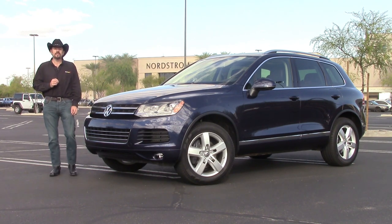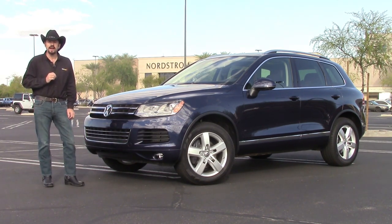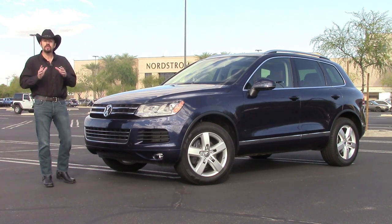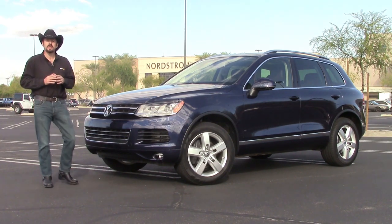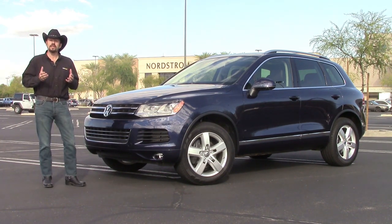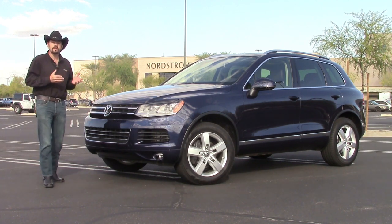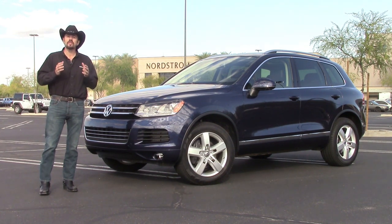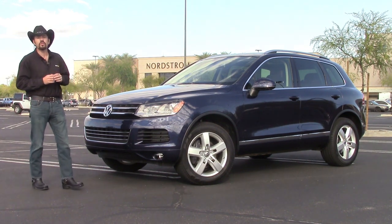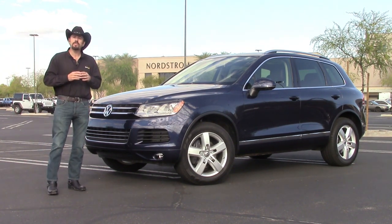Hi folks, Sam Haymart for Test Driven TV. Today we've got the 2014 Volkswagen Touareg TDI. TDI means turbo diesel, and for this vehicle that means high miles per gallon in a luxury SUV. We're starting out here in the shopping mall parking lot — a place many would think a luxury SUV is right at home — but we're going to find out if it's just as at home out on the desert trails as it is in front of Nordstrom. It's going to be a shame getting this thing dirty on the trail, but you've got to get it dirty to see if it's good.